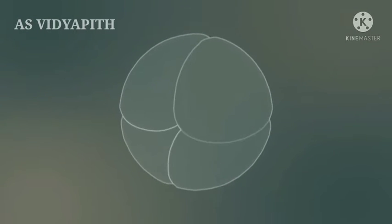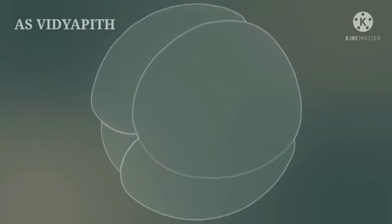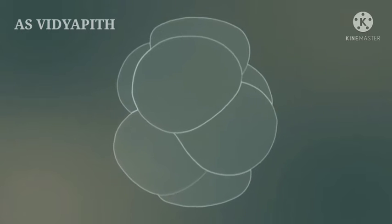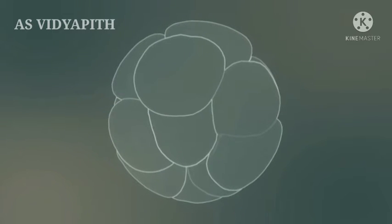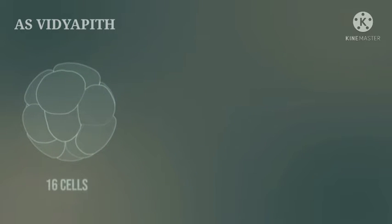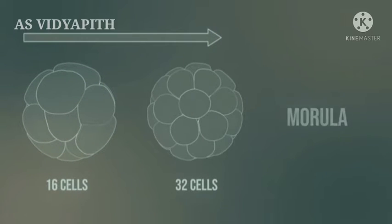In this process, the cell continues to divide: two cells, then four, then eight. In a 16-cell to 32-cell stage embryo, we speak of a morula, since the shape resembles a mulberry. The cells are still enclosed by the zona pellucida. Thus, after each cell division, whilst the number of cells increases, the size of each cell diminishes.